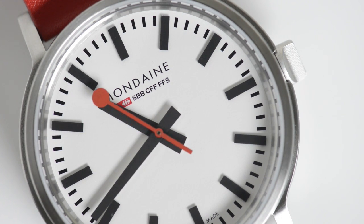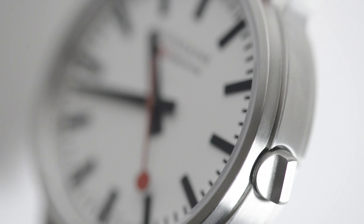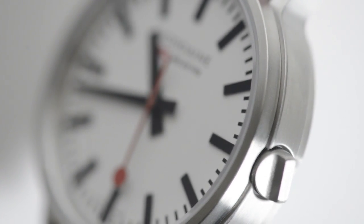The red second hand completes a full revolution in 58 seconds and pauses at the 12 o'clock for two seconds to allow the minute hand to move on before starting the next rotation. This feature was originally designed to ensure the punctual departure of the Swiss trains — though you can just use this fact to impress your friends.